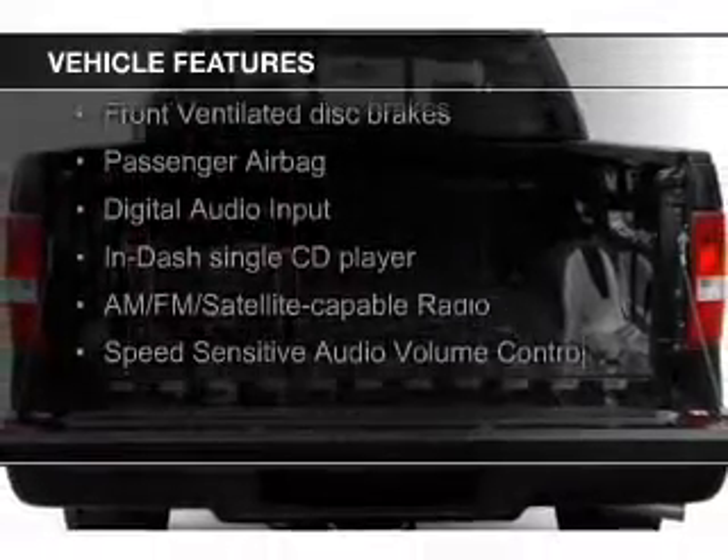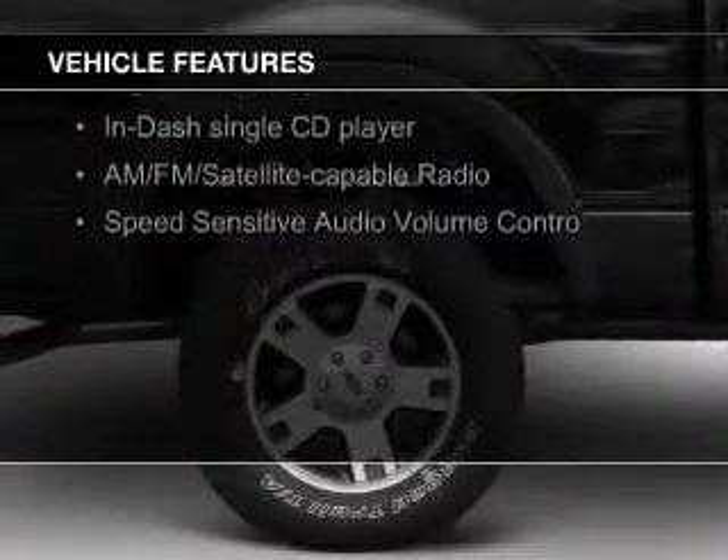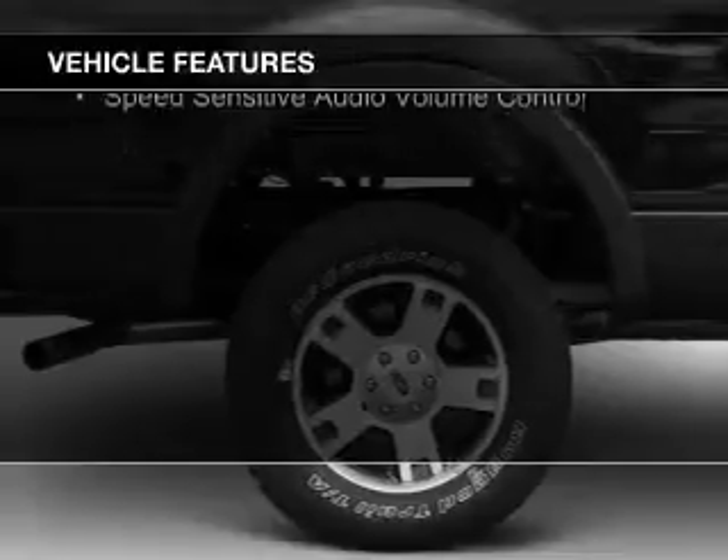The features include Sirius XM satellite radio, digital audio input, steering wheel controls, an adjustable tilt steering wheel, and cruise control.